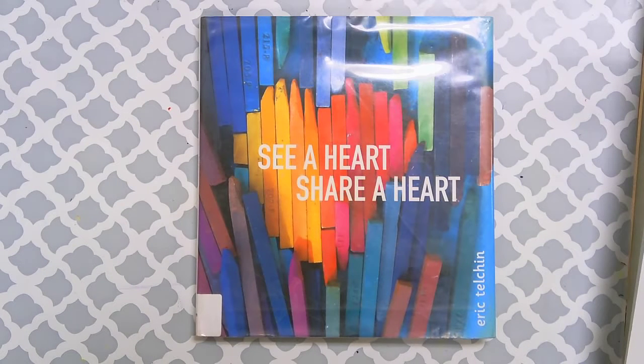Hey photography students! I hope you guys are having a great week. I wanted to share a book with you that I think is really cool. It's called See a Heart, Share a Heart. It's by Eric Telchin, and the cool story about him is that he saw a heart in a natural setting and thought it was so cool that he took a picture of it with his iPhone. Throughout the whole year he started seeing hearts in different things, took pictures of them, and put a book together.